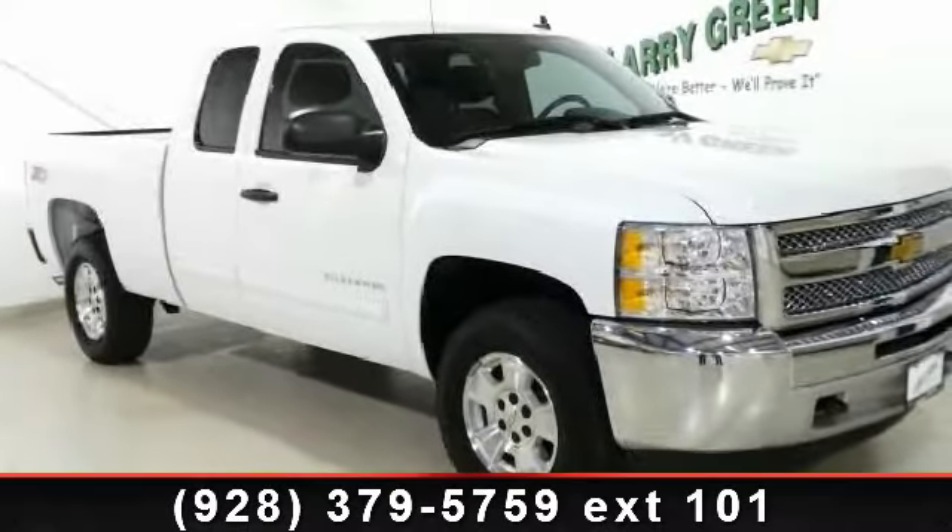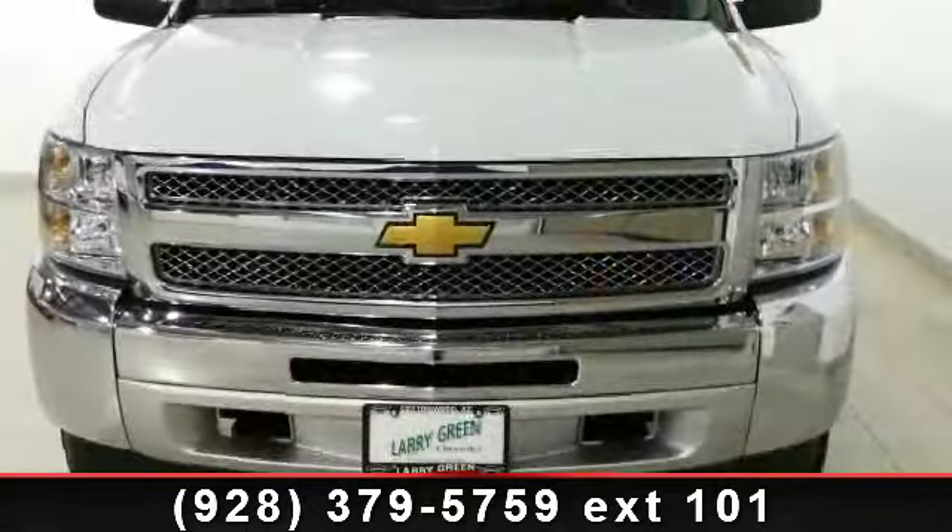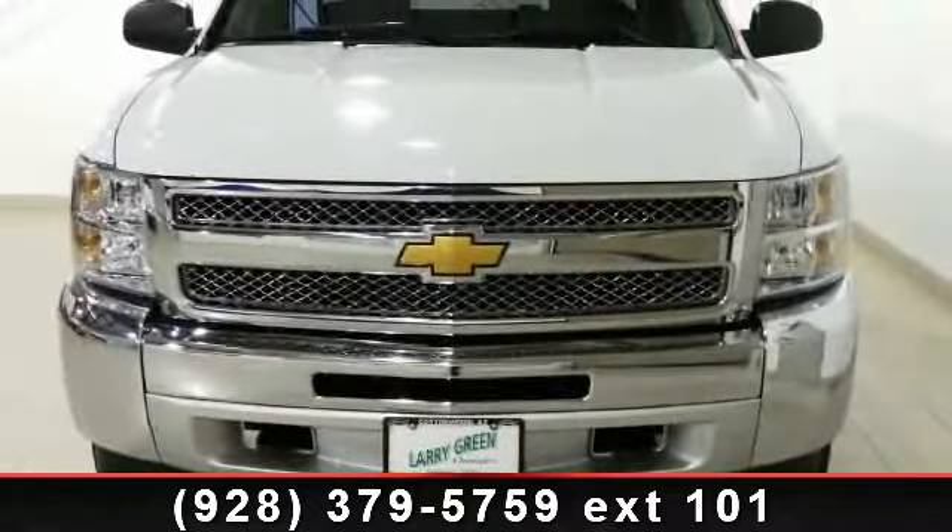Presenting the 2012 Chevrolet Silverado 1500 with Mavielt. If you are looking for an automobile with great features, look no further.